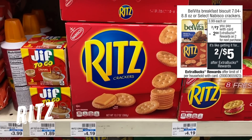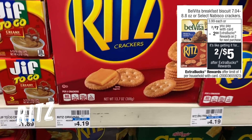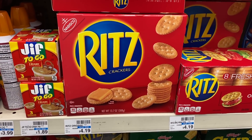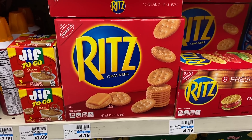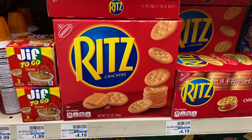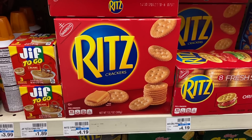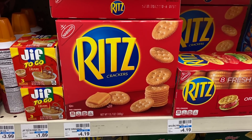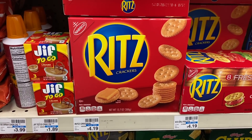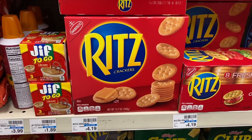First, some food deals. We have a good deal on Ritz crackers — they're on sale two for $7. When you buy two you get a $5 extra buck, limit of one. Grab two and check your 8/9 Smart Source insert for a $0.75 off two coupon. That takes your total down to $6.25, you get the $2 extra buck, making them $2.12 each. We also have a Saving Star rebate for $0.75, bringing the final cost to just $1.75 per box.